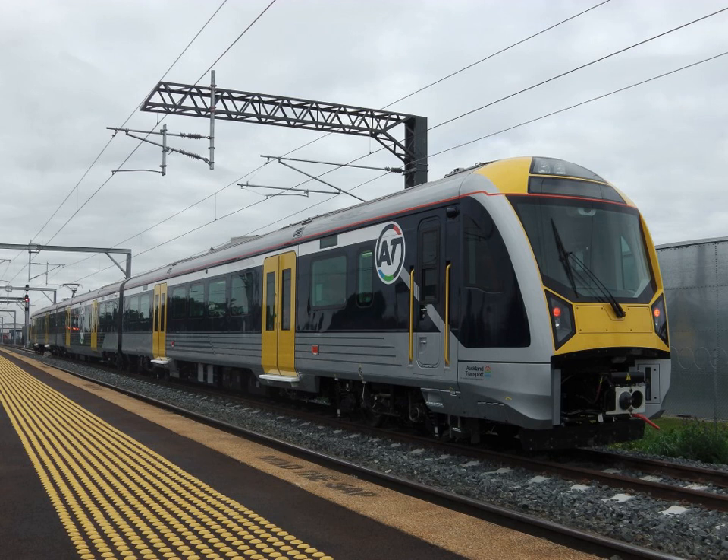Electrification of long-distance services on the North Island Main Trunk dates from 1986, although KiwiRail is now considering diesel operation of the NIMT. New long tunnels, such as the Rimutaka Tunnel and the Kaimai Tunnel, were operated by diesels, and the Otira and Lyttelton Tunnels have since converted to diesel operation.